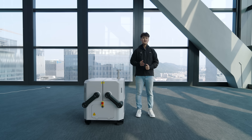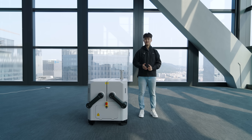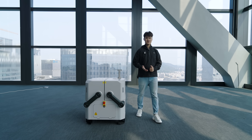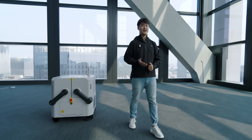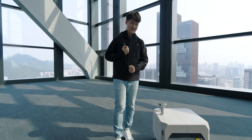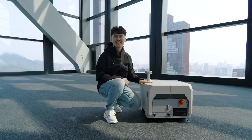Up to now, DJI Dock has been shipped to over 50 countries, and more than 6.5 million flights have been completed globally. Our engineers worked side-by-side with Dock 1 end-users to understand their true needs and provide an even better solution. And today, I'm very excited to introduce the results of our efforts: DJI Dock 2.